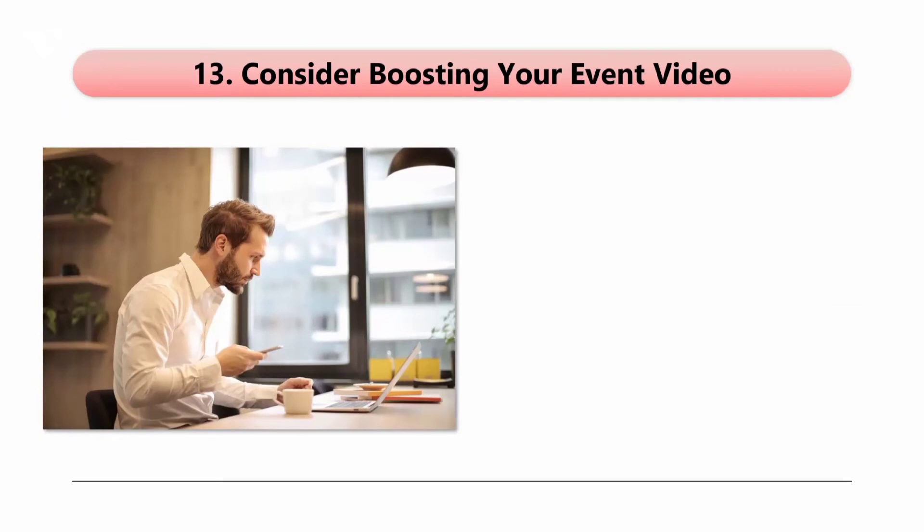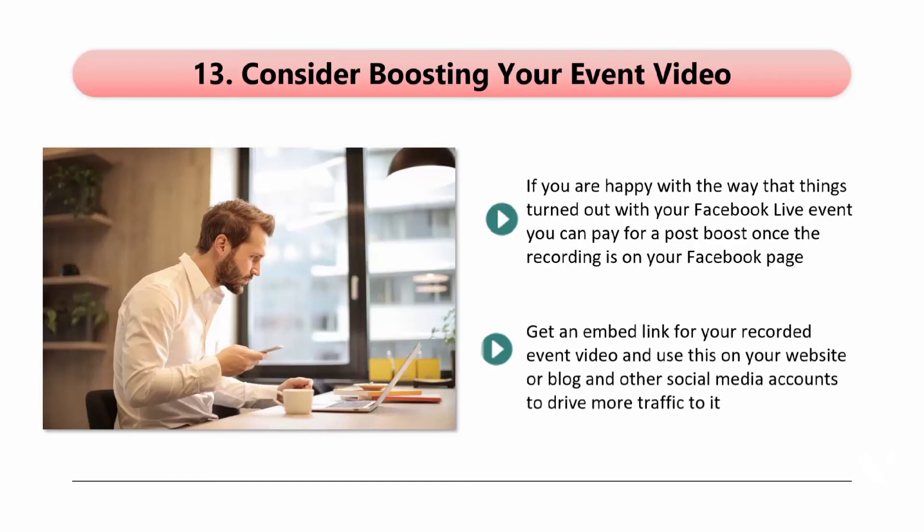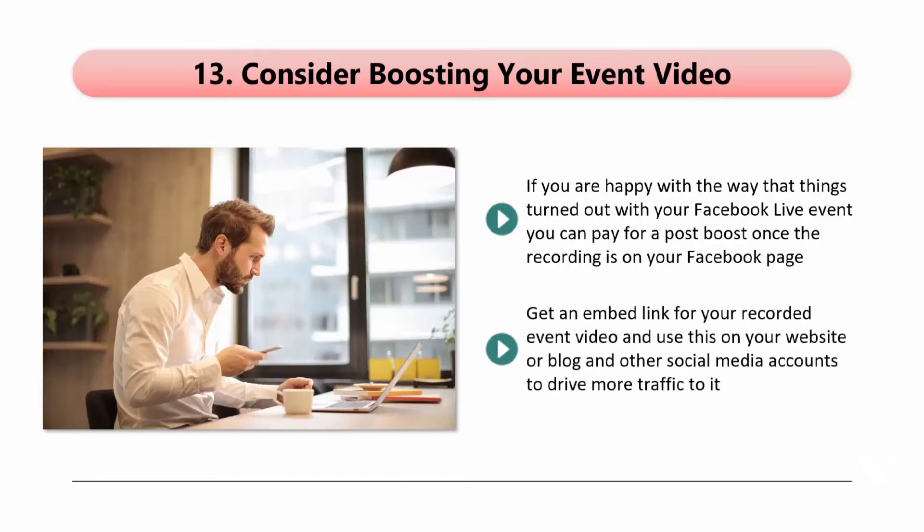Tip 13: Consider boosting your event video. If you are happy with the way things turned out with your Facebook Live event, you can pay for a post boost once the recording is on your Facebook page. You will be able to specify your audience using a number of different factors, such as age range, gender, location, interests, and more. Get an embed link for your recorded event video and use this on your website or blog and other social media accounts to drive more traffic to it. Never believe that after you have recorded your live event that your work is done — it has only just started.